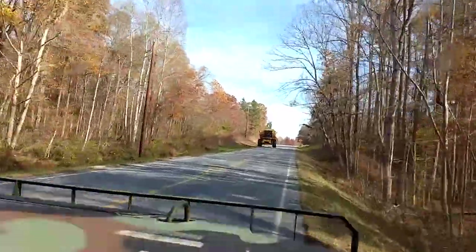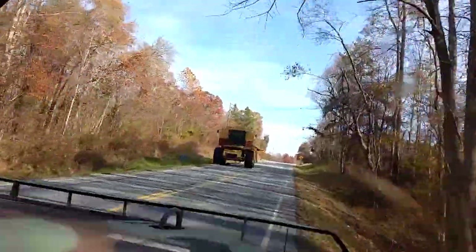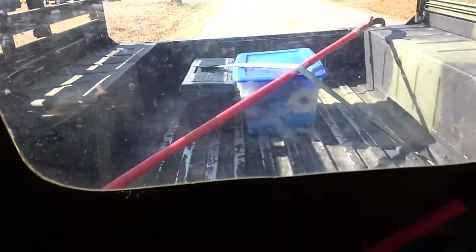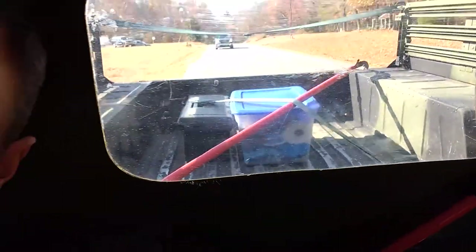We've been out hunting — look at this big mamma jamma. It came in handy. Where we went, nothing all that challenging, but it's kind of nice to have the space in the back. So if any deer would have come out to be shot at, we'd have a place to put them to haul them to the processor.